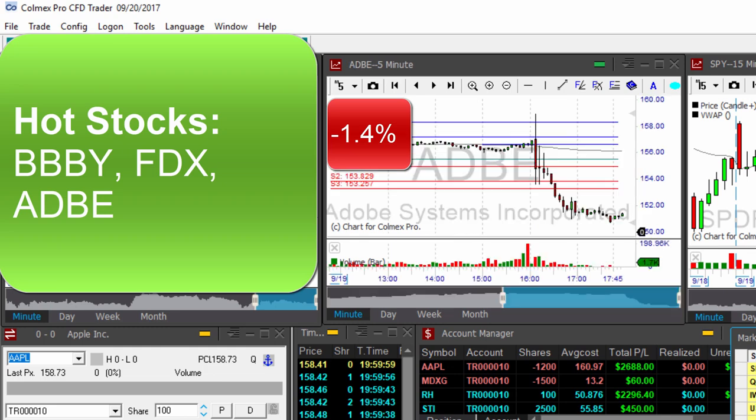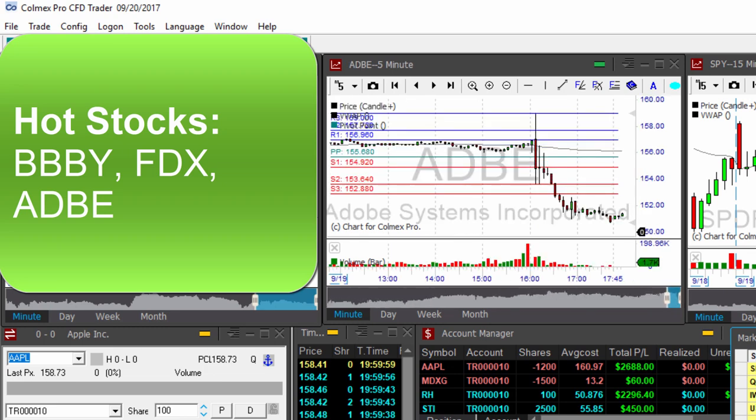The last one is Adobe — ticker ADBE — which is down more than 3 percent in the after-hours session, although the company topped Wall Street earnings expectations. This may be a reaction in the style of sell-the-news. Thank you very much for watching, have a great trading day and I'll see you in the next video.